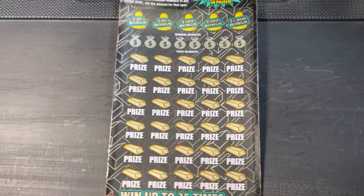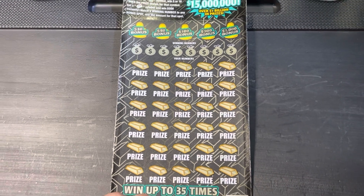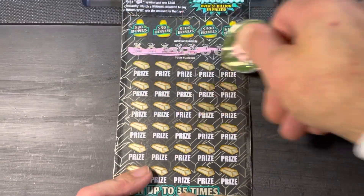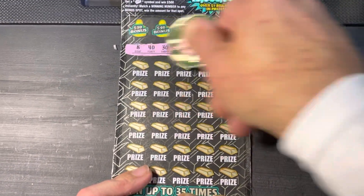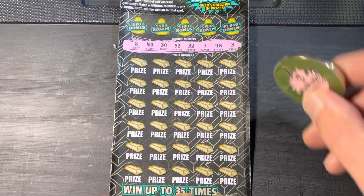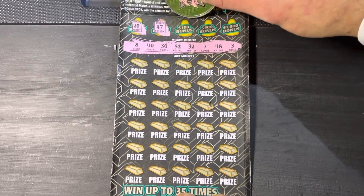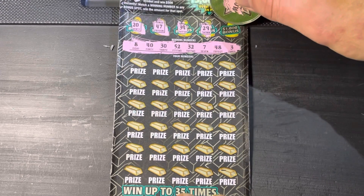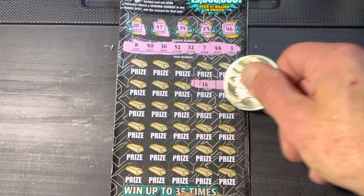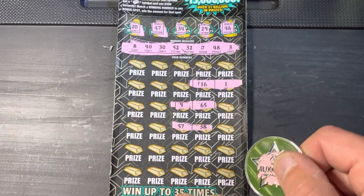This ticket's very big and hard to get on frame, but we'll see what we can do. Let's see what the winning numbers are: 8, 40, 30, 52, 32, 7, 48, and 3. Let's hit the bonus first — we got 20, 47, 34, 29, and 46. Down below: 16 and 1, 9, 65, 57, and 38.